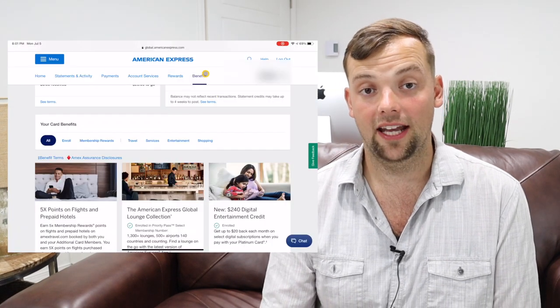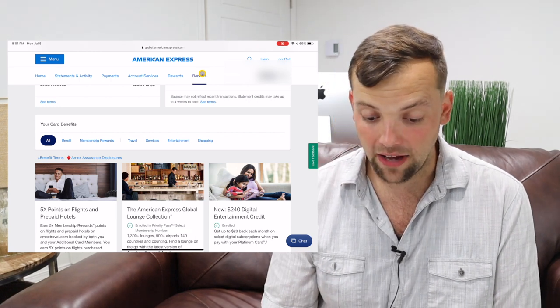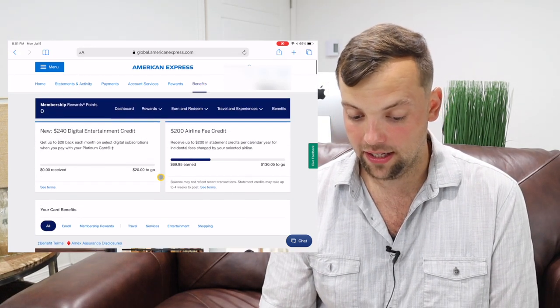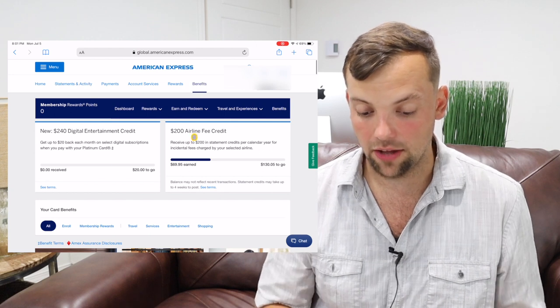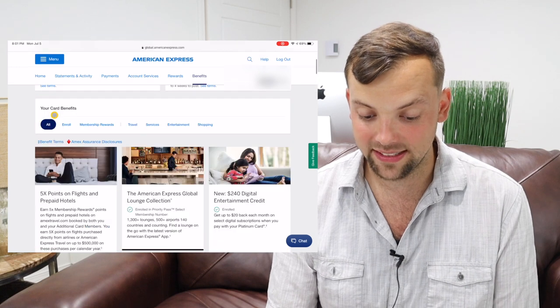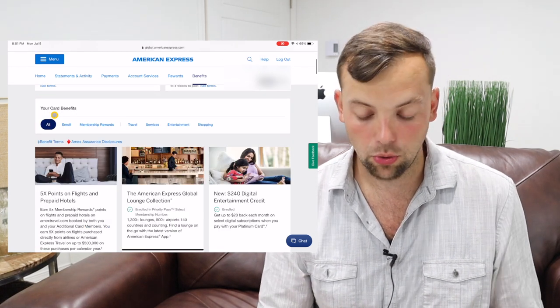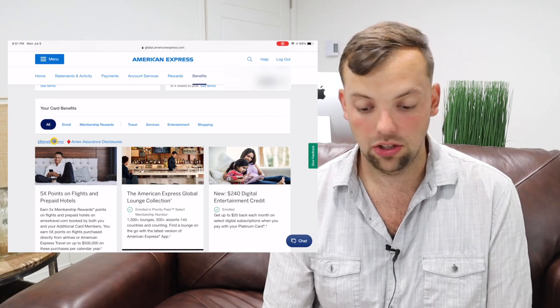If you log into your account and hit the benefits button up at the top, you will find this page. You'll see some things here talking about the credits that I've already signed up for. When you scroll down, you'll begin to see your card benefits. You can sort by various topics, but we're just going to look at the main page for an overview of everything today.